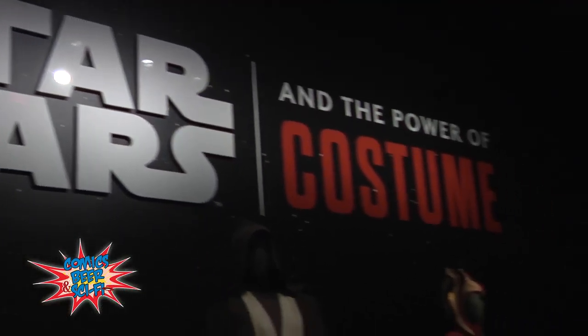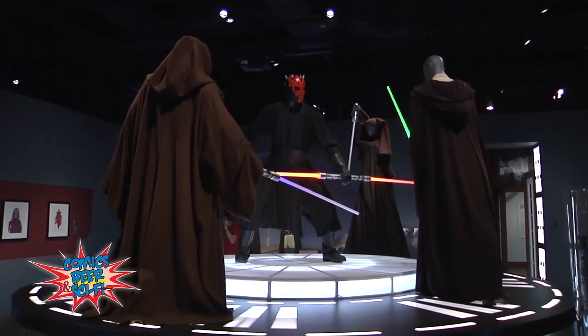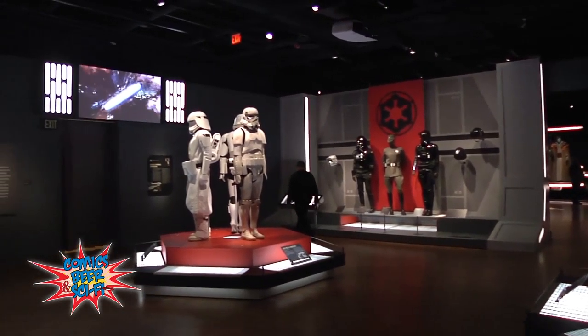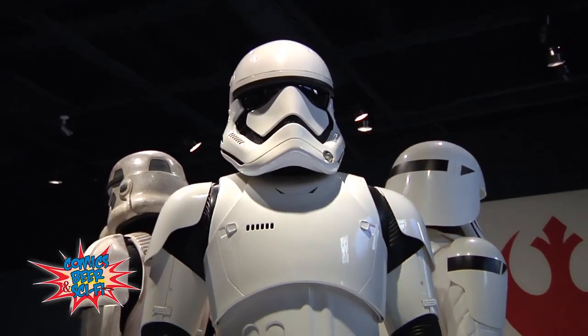Pleasure to meet you. I am totally geeking out right now. Tell us what people can expect when they visit the DIA. Well, as usual, the DIA has all kinds of things to offer for just about everybody in the family. But this summer, the Star Wars exhibition is going to be bringing in audiences who may never have visited the DIA or haven't been here for many years.